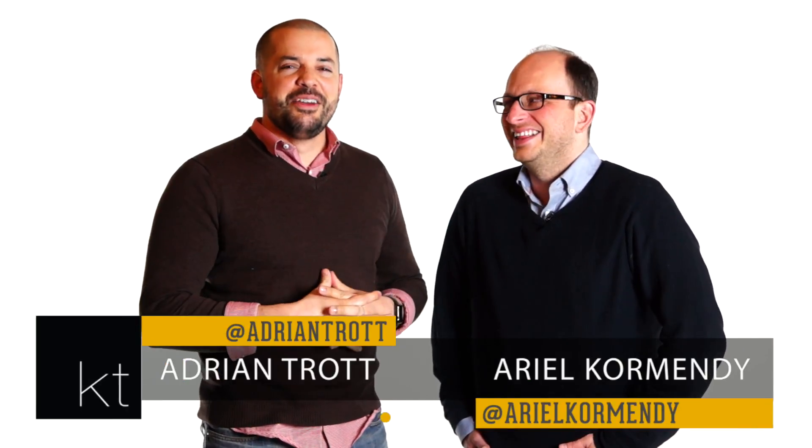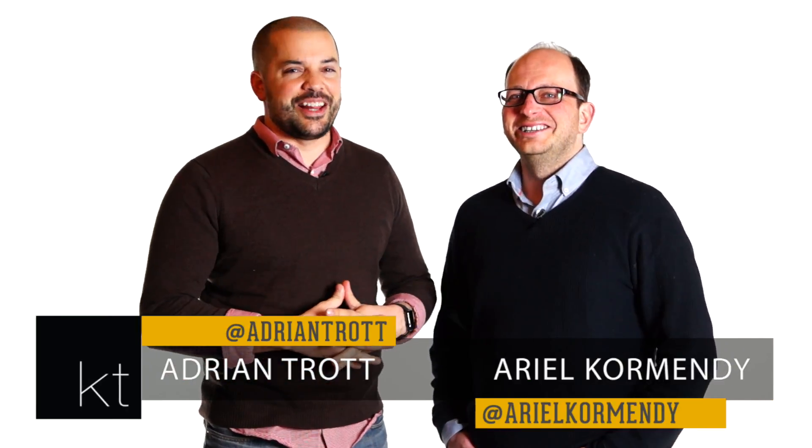Welcome to episode 107 of KT Quick Tips, where we give you our tips and advice to buying and selling real estate. We've got your March checklist for you.